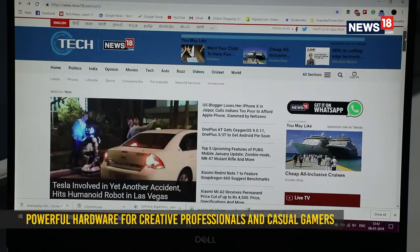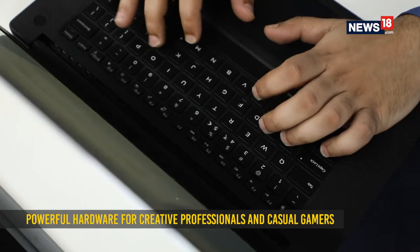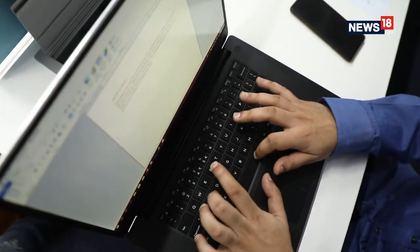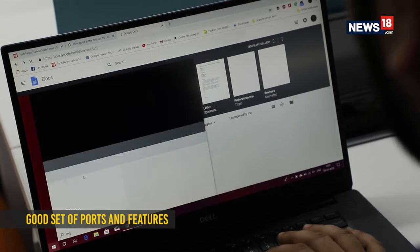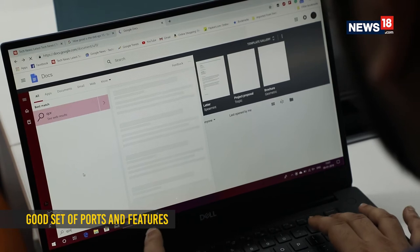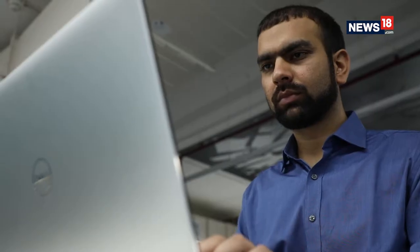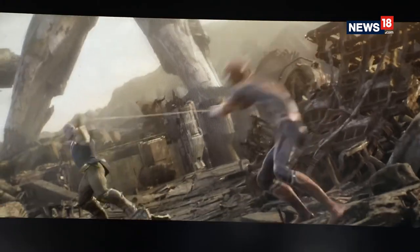All of that hardware makes for an excellent performer. The machine can handle heavy workloads, gliding through them with ease. You can easily multitask on this notebook as it is powerful enough to handle photo and video editing software, and at the same time offers a great experience when watching movies or binge-watching your favourite TV shows.